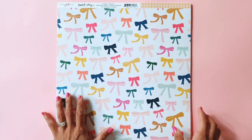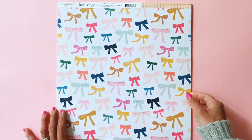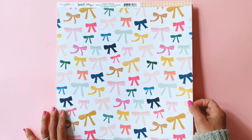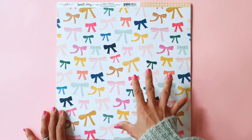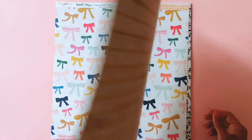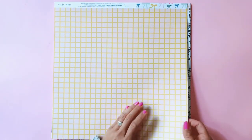Probably one of my favourite patterns — this one is very similar to the bow pattern paper that came with the Maggie Holmes Heritage collection, but this is the summer fun colourful twist on it. It's called Ponytail. Stunning! And this one reminds me of Hooray — this beautiful grid paper on the back.